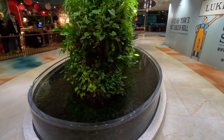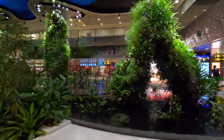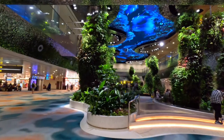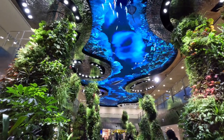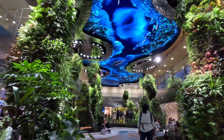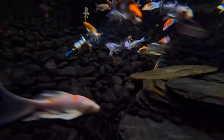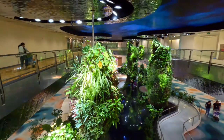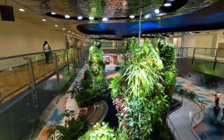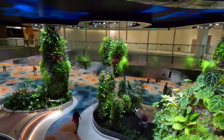Now I'm taking you to one more attraction — that's called the Dreamscape. It's an immersive indoor garden where nature and technology merge in a magical symphony. This space has got 20,000 plants and a ever-changing digital sky which mimics real-time weather conditions, creating an atmospheric light and sound show.